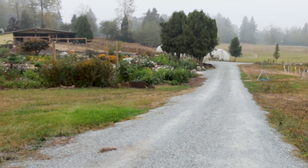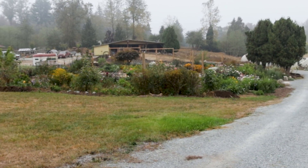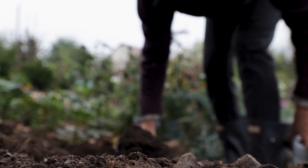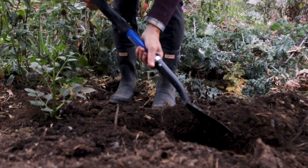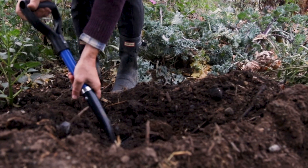My husband and I were passionate that things had to change from the way that we were seeing them — the lens we were looking through, looking at people living in an urban environment not knowing where their food came from, not even thinking about where their food came from, and certainly not about how it was being grown. We decided we wanted to make a goal of growing our own, so we studied how to create the soil that was as healthy as possible so that the food we could put in our own bodies and our family's bodies would be sustainable.